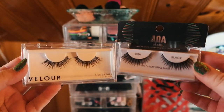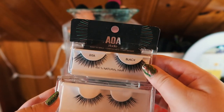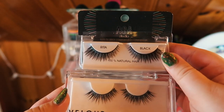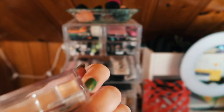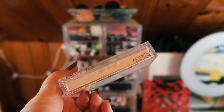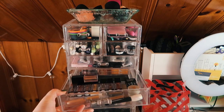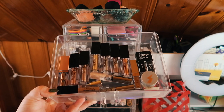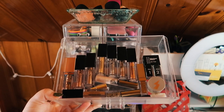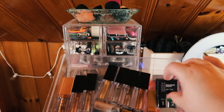I grabbed two of my most dramatic pairs of cat eye lashes — I love the cat eye look and it looks really pretty on my hooded eyes. From AOA Studio, these are the Ritas, and from Velour these are called... Wispy — that's the name. For liquid shadows, I recently cleaned this out. I'm also grabbing this Natasha Denona black liner as well.